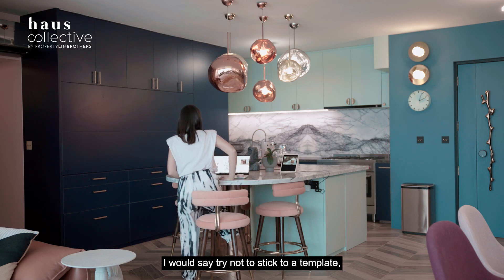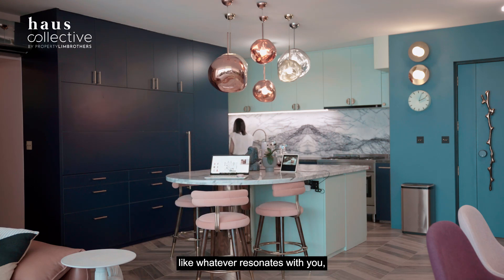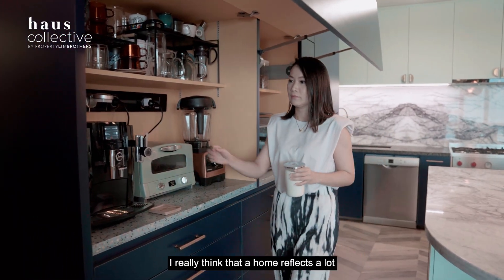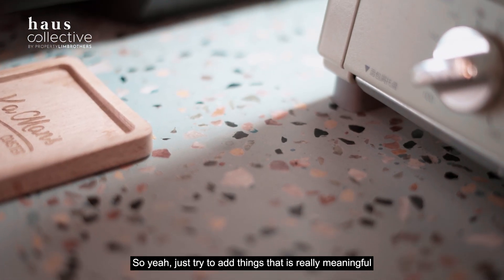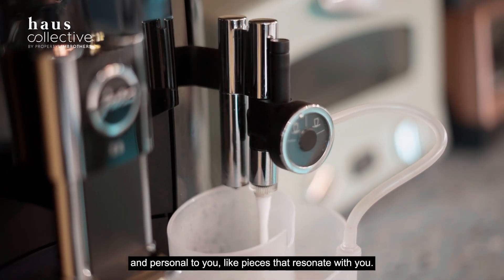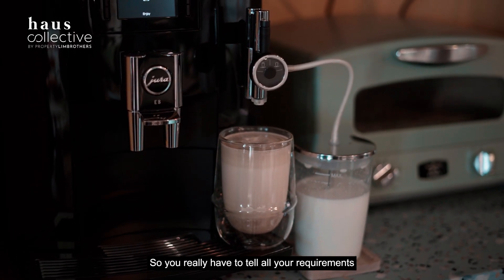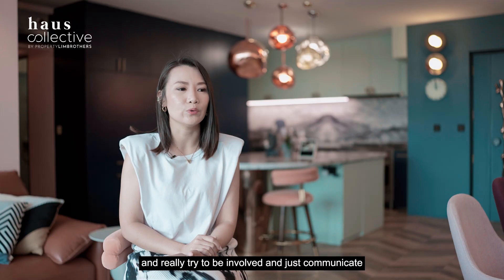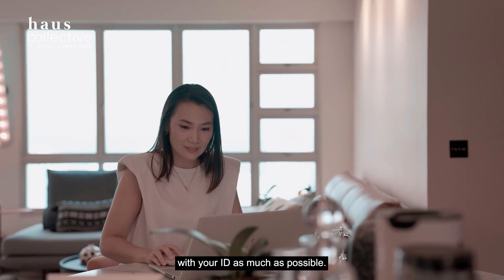I would say try not to stick to a template. Just follow your heart and whatever resonates with you — be adventurous and have fun during the whole process. A home reflects a lot of the owner's personality and taste, so add things that are meaningful and personal to you. Also, tell your ID all your requirements and needs, be involved, and communicate what you want as much as possible.